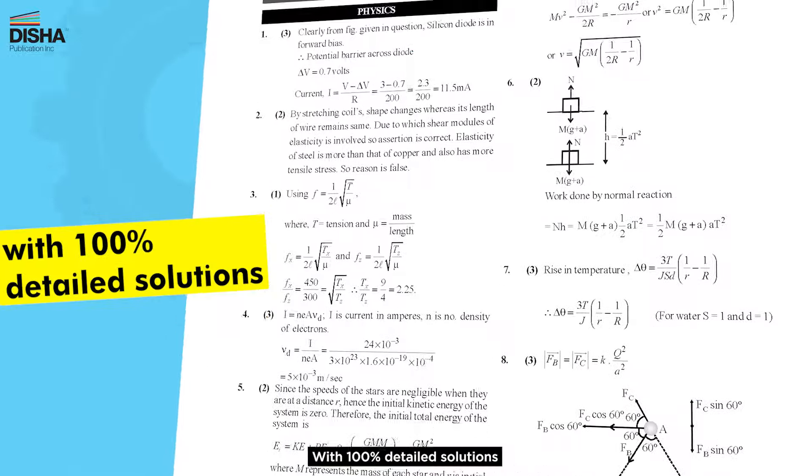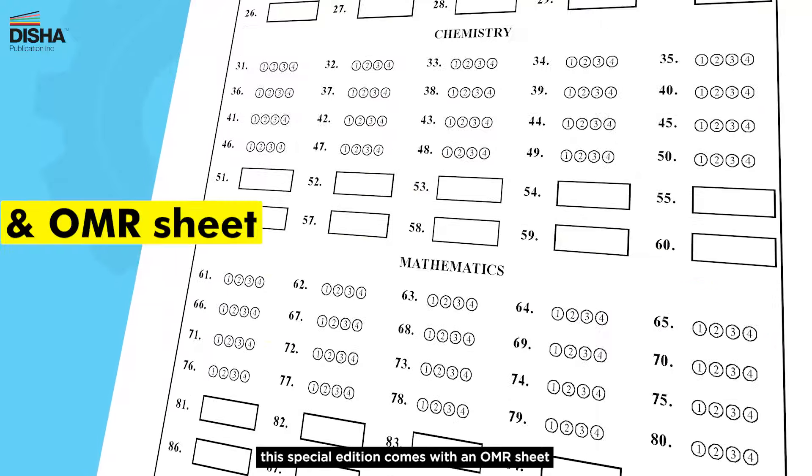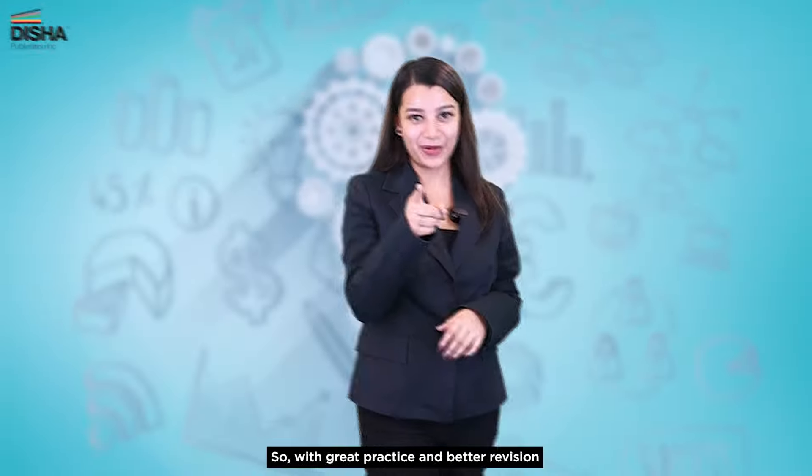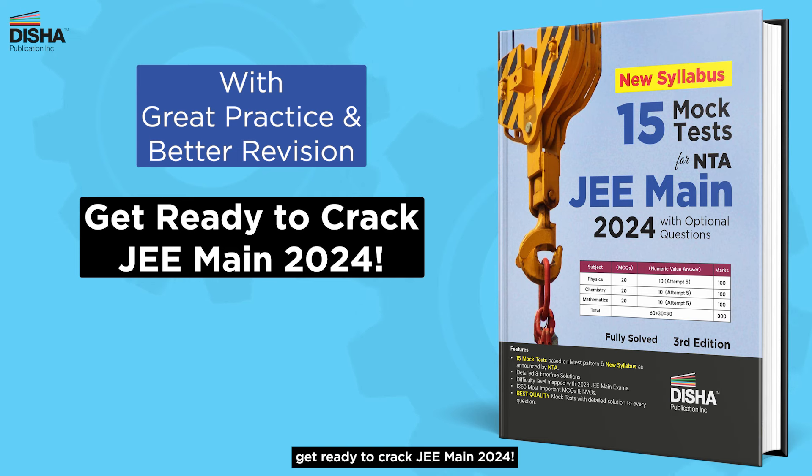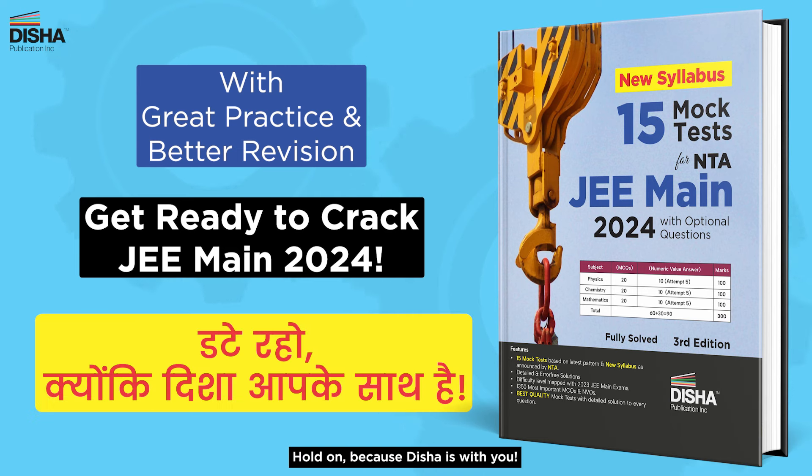With 100% detailed solutions, an answer key, and an OMR sheet included in this special edition, get ready for great practice and better revision. Stay ready to craft JEE Main 2024 — because the world will come with you.